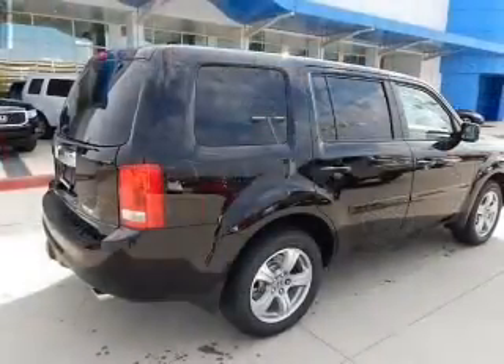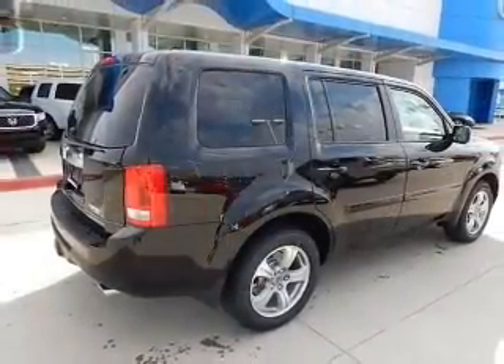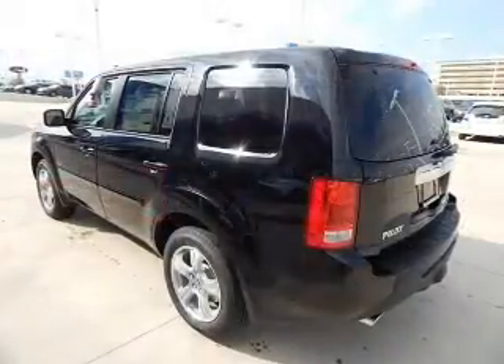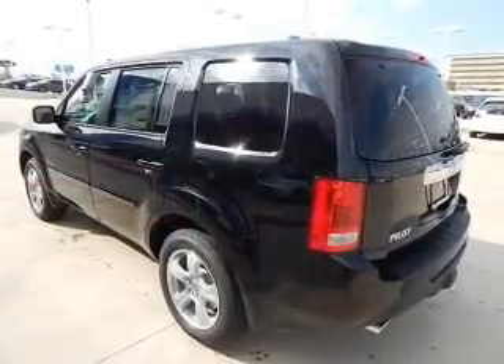The powertrain includes front-wheel drive with a reliable six-cylinder engine driven by a five-speed automatic transmission. Premium wheels lend a distinctive appearance.